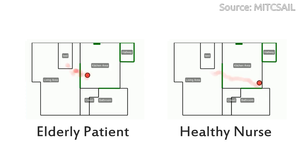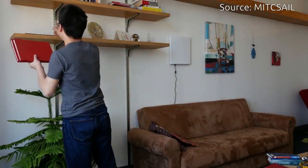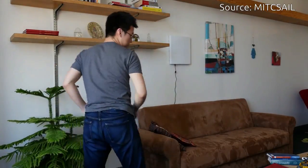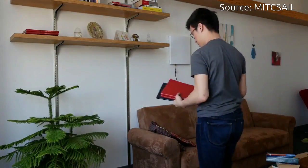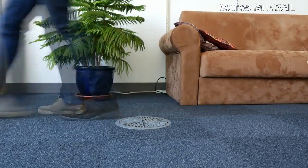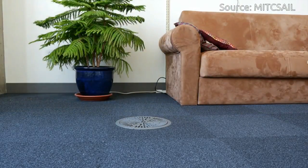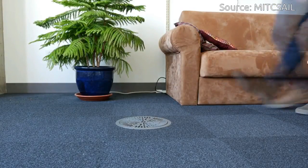A change in walking speed could mean that the person has suffered an injury or is at an increased risk of falling. The system's feedback could even help the person determine if they should move to a different environment, such as an assisted living home. The team developed Y-Gate to be more privacy-minded than cameras, showing you as nothing more than a moving dot on a screen.